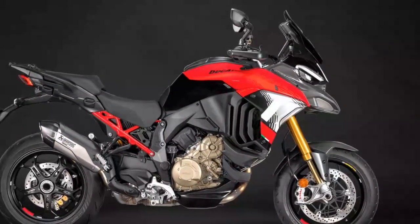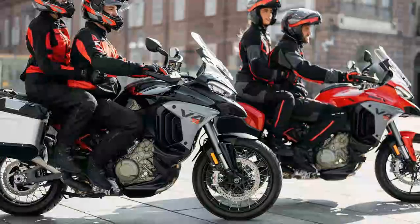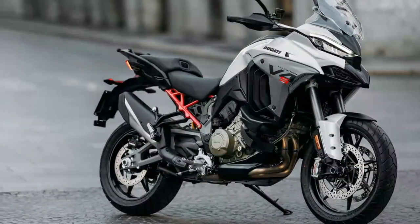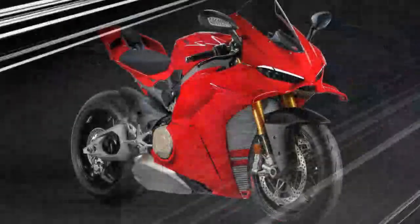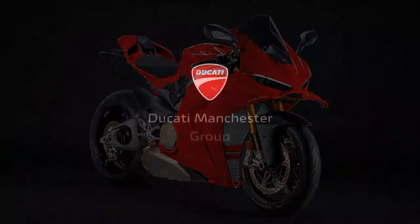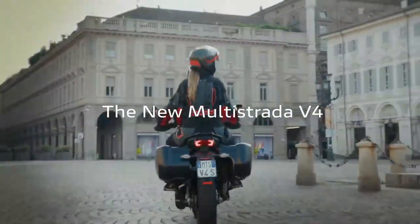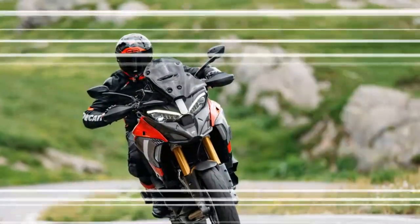The 2025 Ducati Multistrada V4S continues to impress with its blend of power and versatility. Equipped with the 1,158cc V4 Gran Turismo engine, it delivers 167 brake horsepower and 92 lb-ft of torque, offering strong acceleration and plenty of grunt across the rev range. While the new Euro 5-plus compliance has slightly adjusted peak outputs, with horsepower down by just one and torque figures unchanged, the overall performance remains thrilling. The engine is smooth and responsive, making it equally capable on twisty mountain roads or long highway stretches.